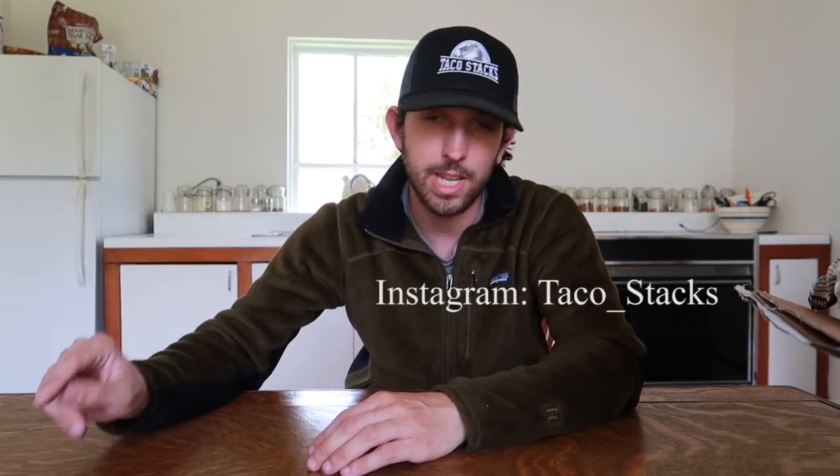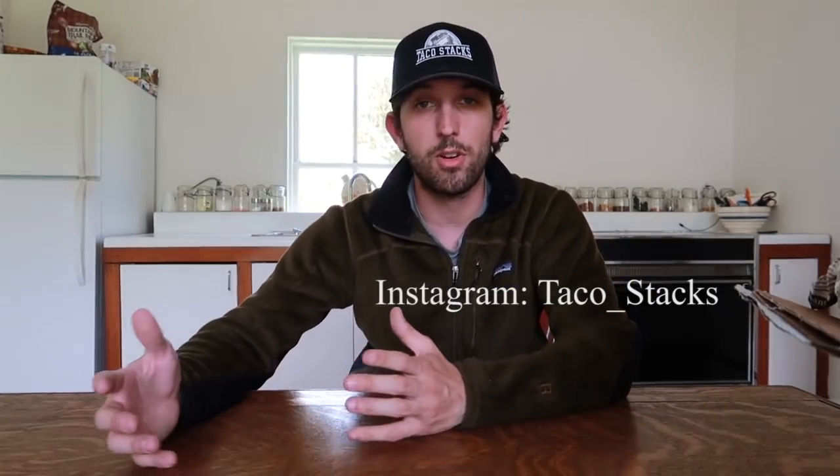That wraps it up for mail time! Thank you to everyone who sent awesome gifts — license plates, coffee mugs, hats, t-shirts, everything. Thank you so much for the wonderful support. The channel continues to grow every day and it's because of you guys. I'm hoping to get more of the license plate wall done within the next week or two. Follow me on Instagram at taco_stacks for updates and story posts. If you want to send anything — license plates, t-shirts, letters — the address is: Taco Stacks, PO Box 184, Stockertown, Pennsylvania 18083. Full address in the description. Until next time — have a great day, keep living the dream, peace!